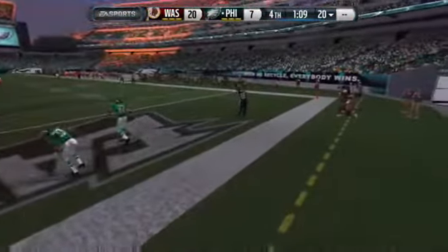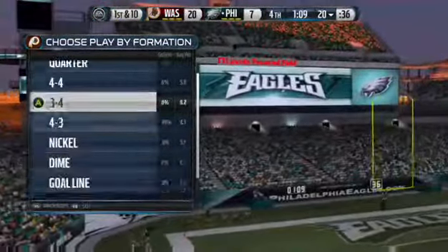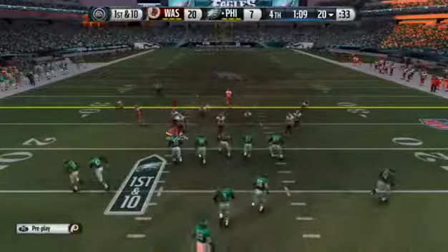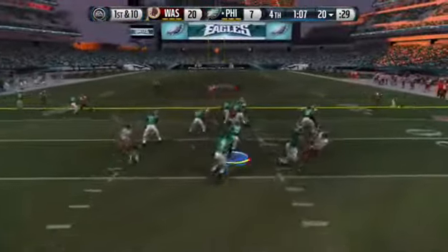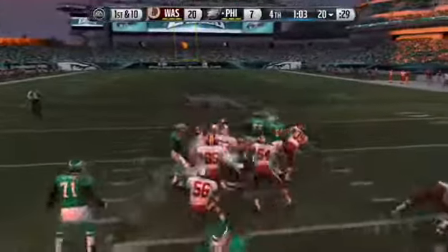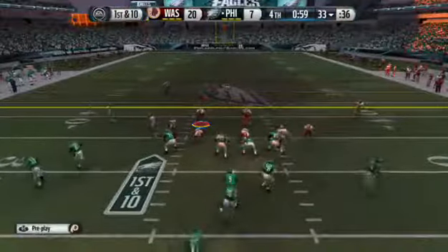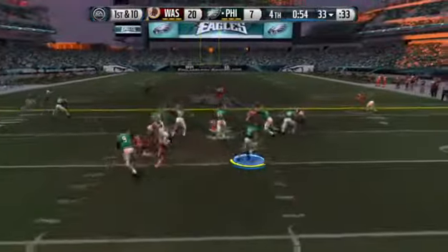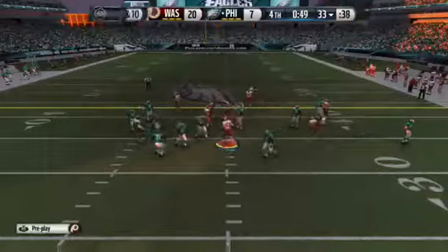A touchback here, we'll bring the ball out to the 20. First down — let's see what they come up with. Coming to the line, hoping to avoid being sacked for a third time. McCoy's able to move the chains with that carry. Time continues to tick away as they rush back to the line. McCoy's taking the handoff and they bring him down at the 33-yard line.